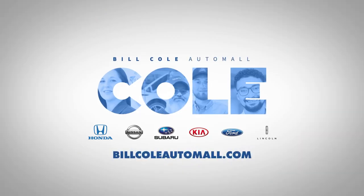We couldn't be happier than to welcome you to the Team Cole family. I'm Bill Cole, owner and founder. I'm Jason Cole, Executive Vice President. And I'm Lee Cole, General Manager. Don't forget, we are here for all of your automotive needs. Find out more about our dealerships by visiting BillColeAutomall.com.